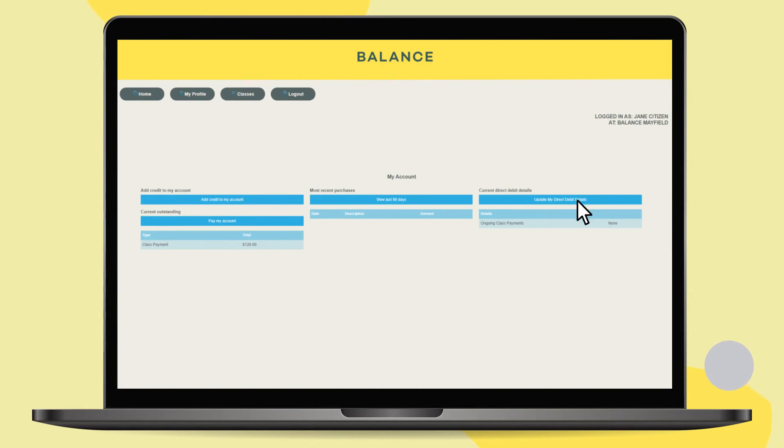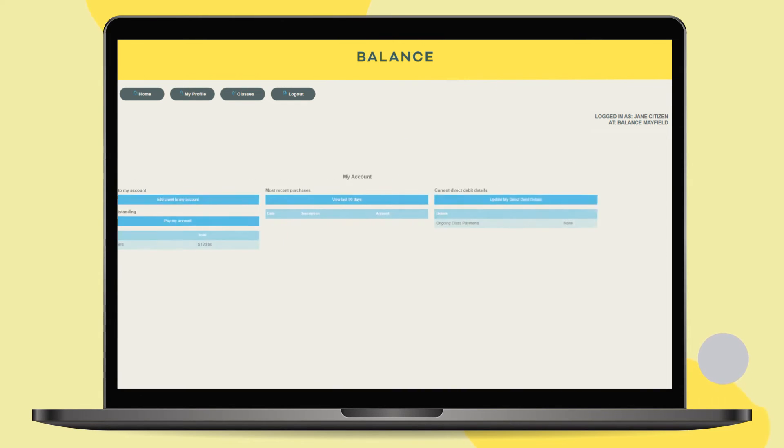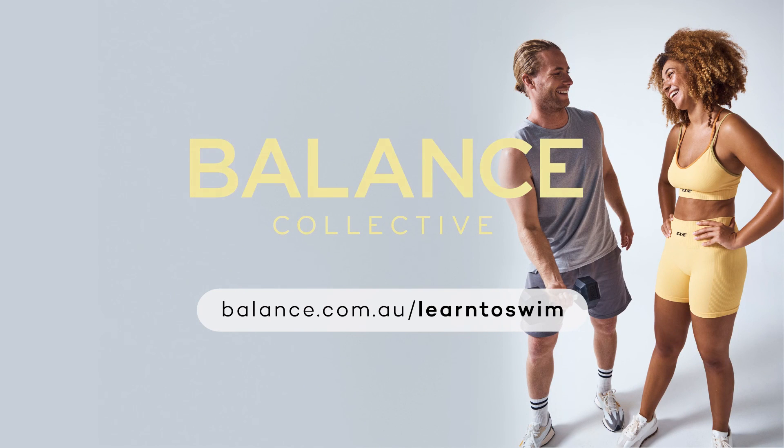Change your direct debits and manage your account and payments online. You can also check how much family credit you have. Register today and enjoy aquatic fun for all kids.